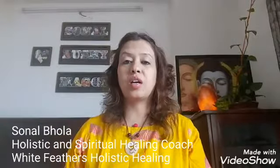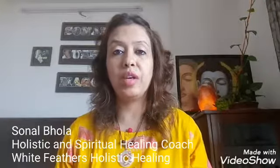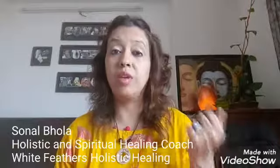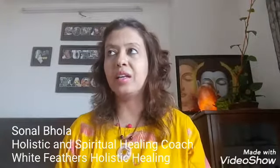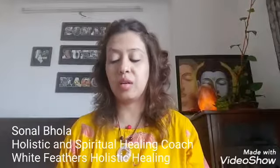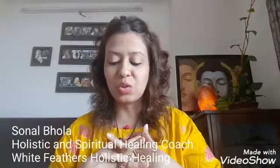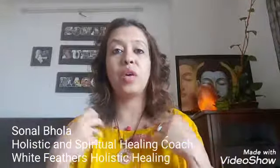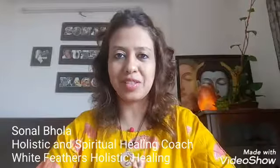This chakra also governs abilities like responsibility and confidence. The personal willpower of a person depends on the solar plexus chakra, and it also takes care of self-esteem, playfulness, and sense of humor. So your confidence level, energy level, and positivity level all depend on how balanced your solar plexus chakra is.